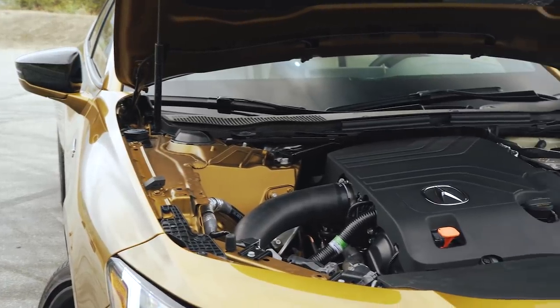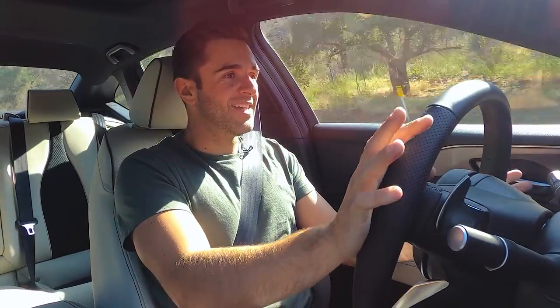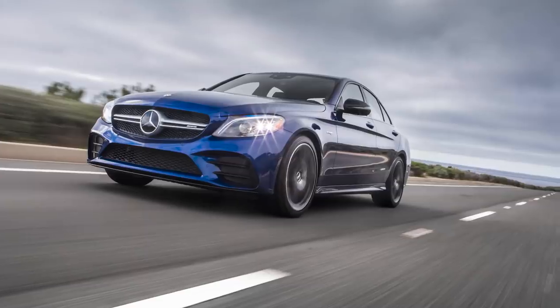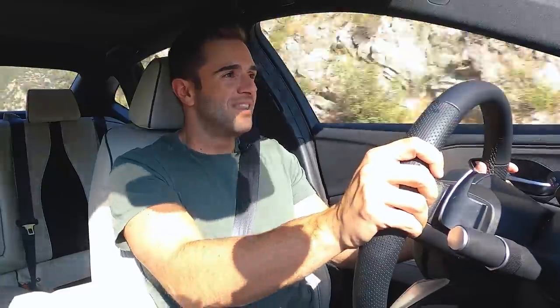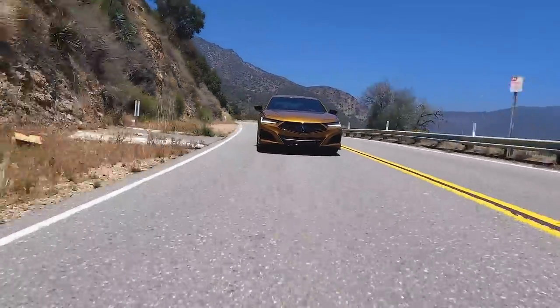The core of any new Type S model is what's under the hood — a 3.0-liter turbocharged V6 making 355 horsepower and 354 pound-feet of torque. If you thought this car was here to do battle with the BMW M3, you're mistaken. Instead, the Type S goes up against less potent alternatives like the Audi S4, C43 AMG, or the BMW 340. In practice, it feels like it has just over 300 horsepower — you don't really hurt for more power on a straightaway, but at the same time, you're never really blown away either. If I had a complaint about the engine, it's the noise, or rather, the lack thereof.